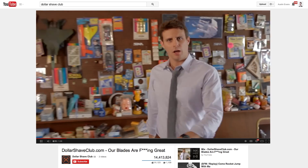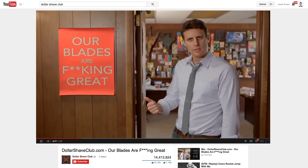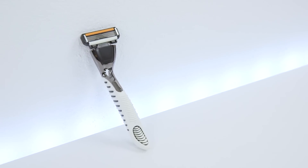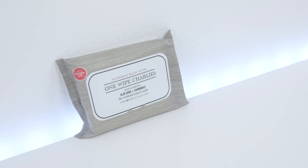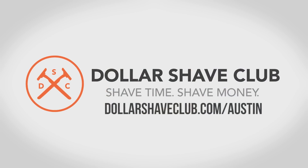A big shout out to Dollar Shave Club for making this video possible. Buying razors sucks — you have to go to the store, get the key to that plastic razor cabinet, and shell out $20 for shave tech you don't need. Dollar Shave Club ships amazing razors and other bathroom products right to your door for a few bucks a month — blades just as good as the big brands at a fraction of the price. They also have Dr. Carver's Easy Shave Butter and One Wipe Charlies, their peppermint-infused butt wipes for men. Join at DollarShaveClub.com/Austin. Thank you so much for watching and I'll catch you in the next one.